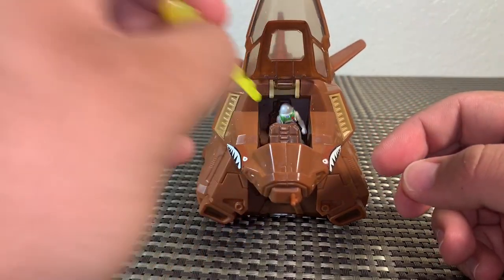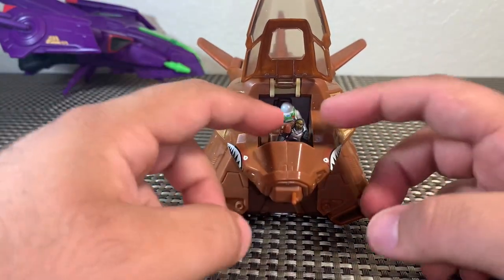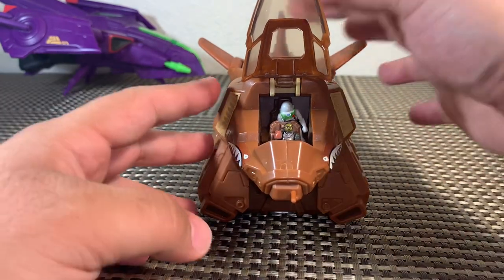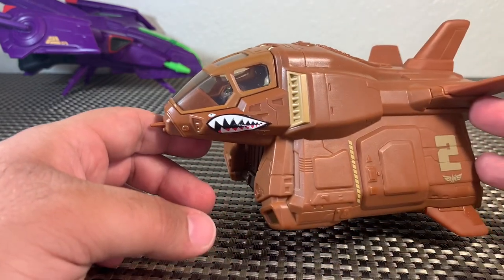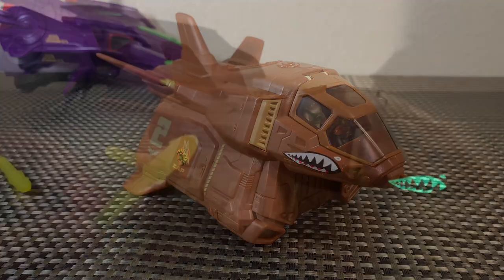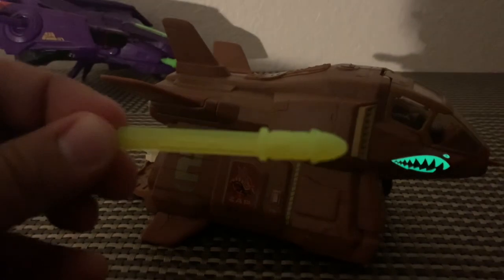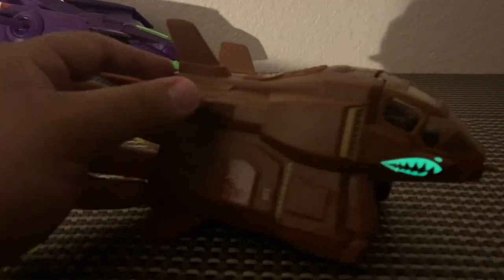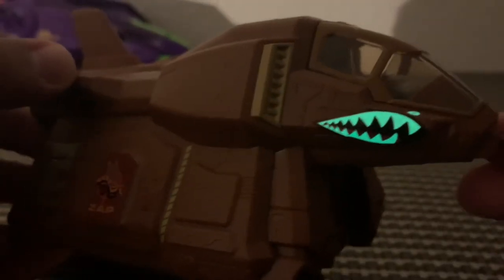These figures do fit inside the vehicle — we'll put Buzz in the back, a difficult fit with adult-sized fingers, and Izzy in the front. One cool feature is that you do get glow-in-the-dark stickers. Here's one of the missiles that glows in the dark — tough to see with the camera — and here are the stickers on the Armadillo glowing in the dark, and on the other side as well. That really looks cool.